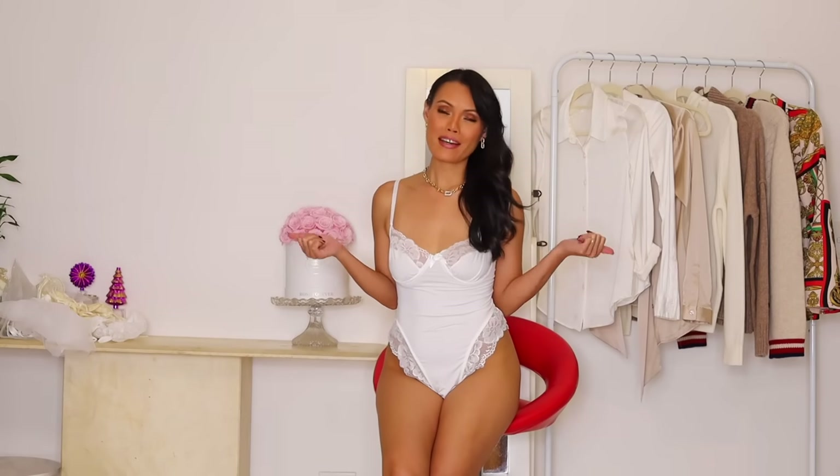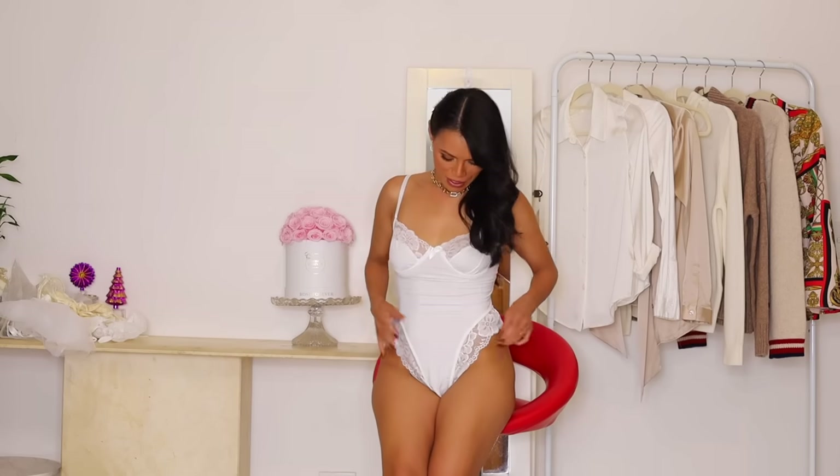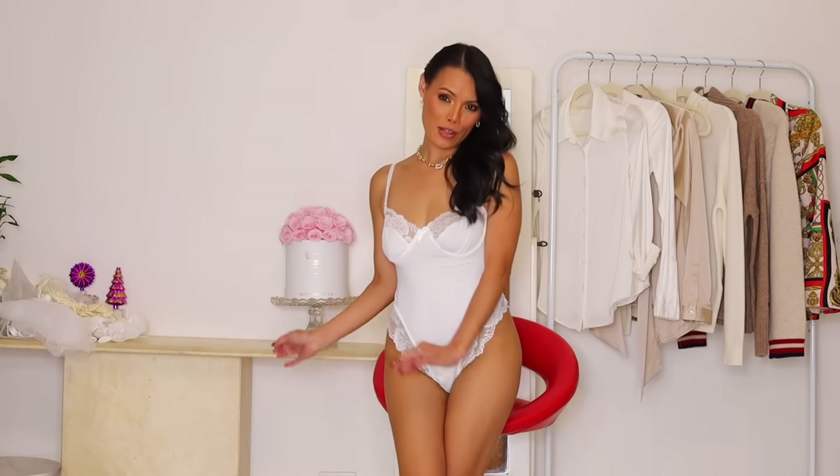The good news is this one fits me perfectly! Ten thumbs up. As you can see, it fits me nicely and I love it. I'm excited about this one — I'm going to wear this one when I go out.